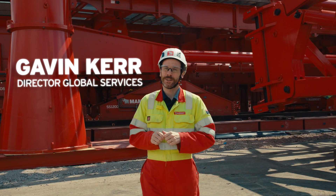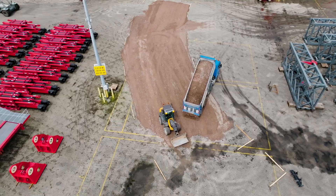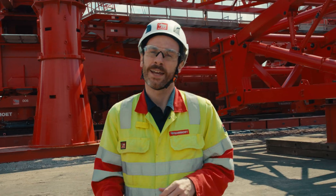Hi everybody! Welcome back to West Europa. The last time you saw me, we hadn't yet started assembling the SK6000. But as you can see, the crews have been busy and work is well underway. Let's come have a look.